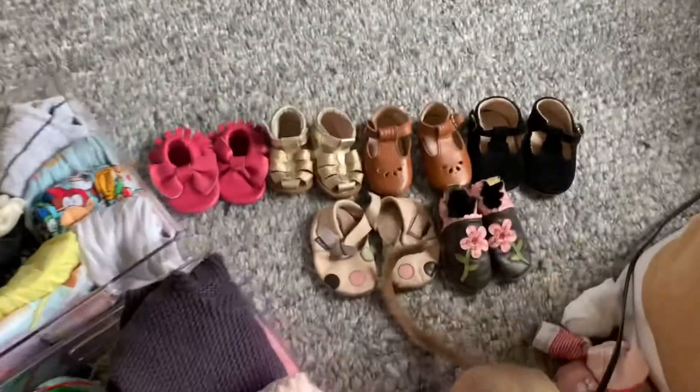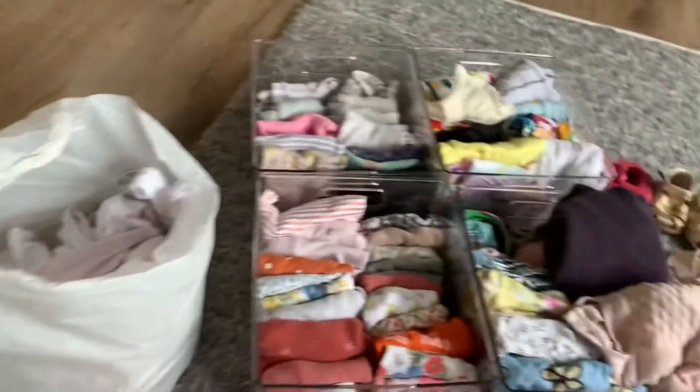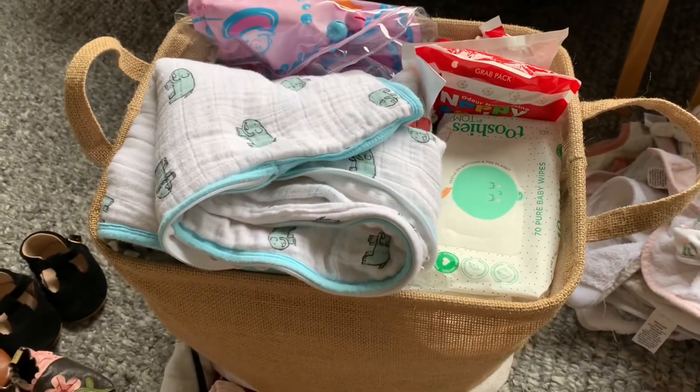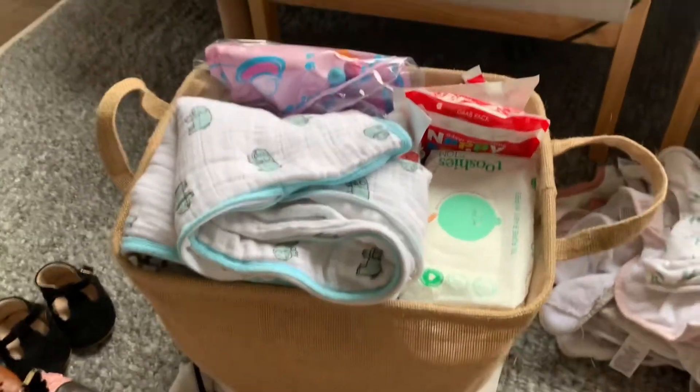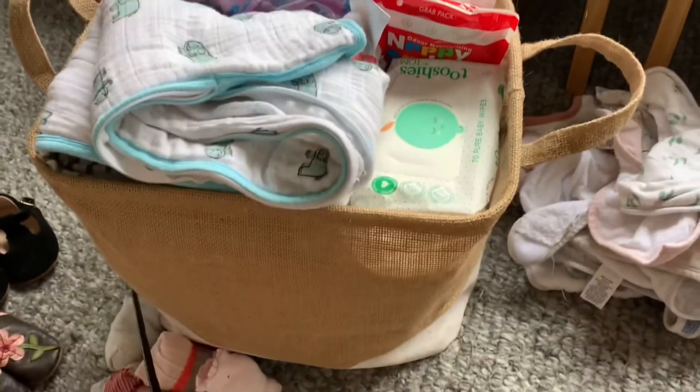I'm thinking I'll ditch a couple of those shoes because she doesn't really need all those yet either. This is the bag of stuff I'm getting rid of, and I've crammed a heap of other stuff in there. There's also some size 10 stuff which doesn't quite fit her yet in the bottom, so I'm keeping that there.